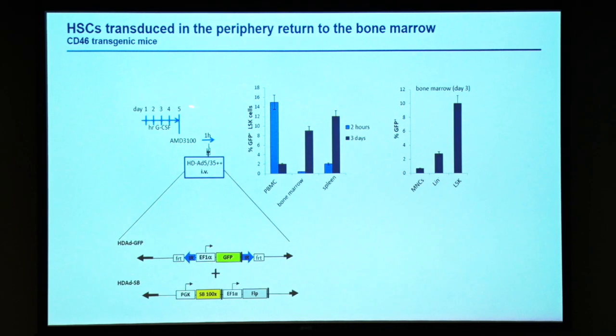In mice, we inject our virus at one hour at the peak of mobilization. Here we use a simple GFP virus to follow transduced cells over time. The light blue color shows transduced hematopoietic stem cells present in the periphery at two hours after virus injection. We transduce about 15% of circulating mobilized HSCs. By day three, these marked cells go down and they appear in the bone marrow and in the spleen, which is the secondary hematopoietic organ. There is a preferential transduction of more primitive cells present in LSK cells compared to more differentiated cells, which has to do with the density of CD46 — it's higher on primitive cells than on differentiated cells.